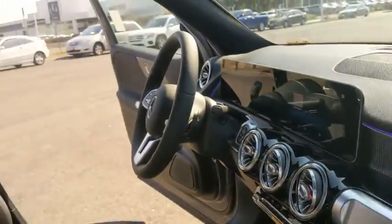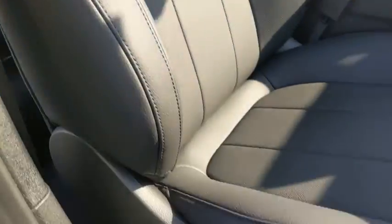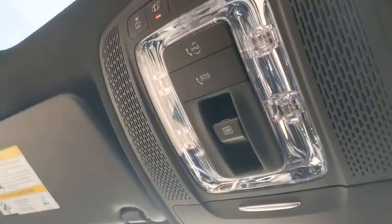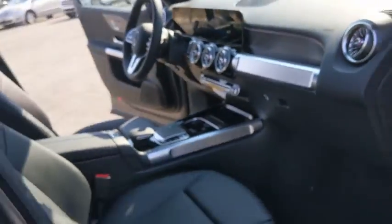Here are some of this vehicle's great options: backup camera, power liftgate, steering wheel audio controls, power passenger seat, anti-lock braking system, remote engine start, and traction control.